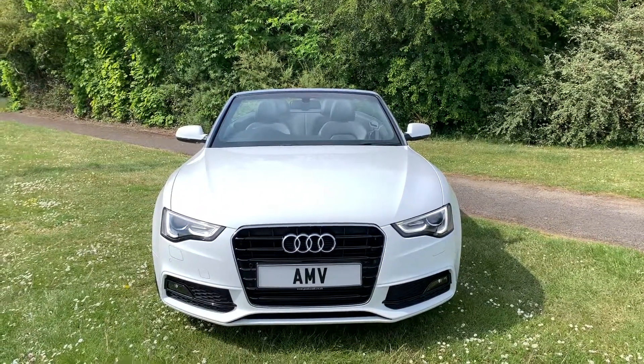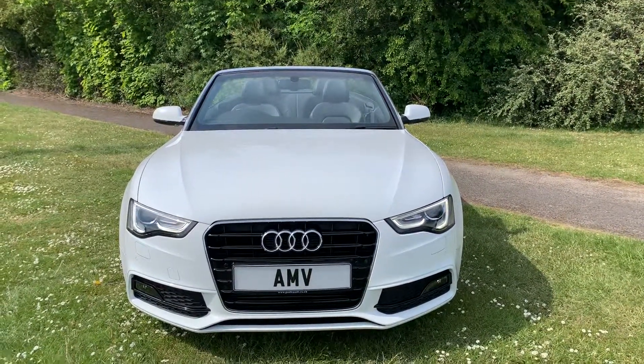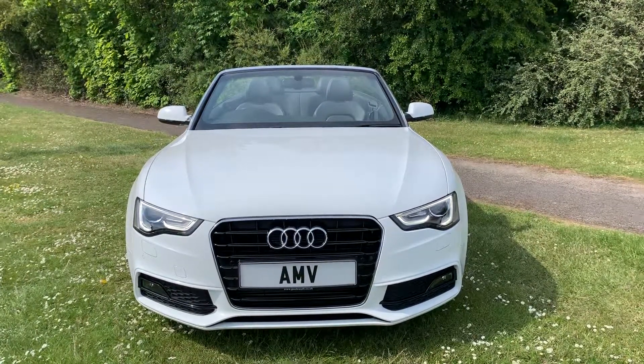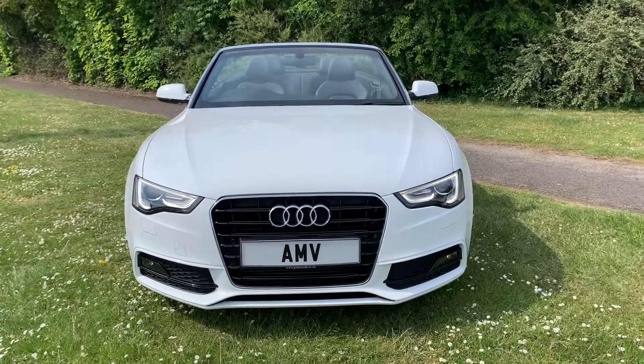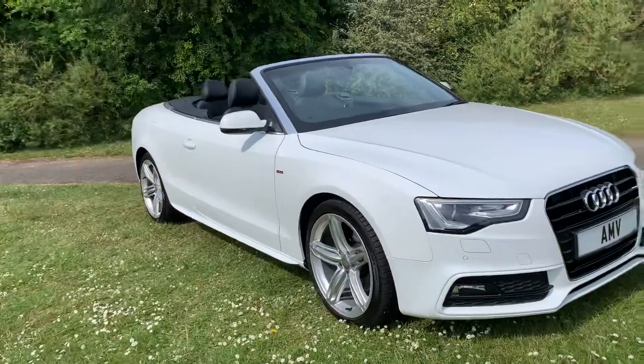Finished in white, you can see straight away it's got Xenon lights with those lovely LEDs that go around the lights, which signifies an Audi from your rearview mirror. Xenon lights with of course the headlight wash and front parking sensors.